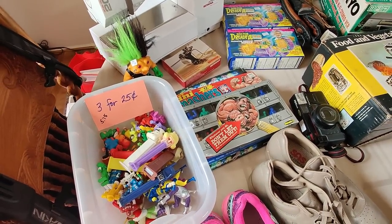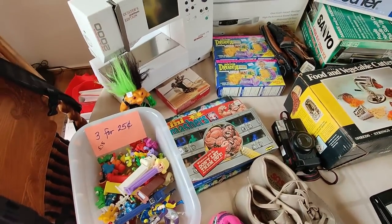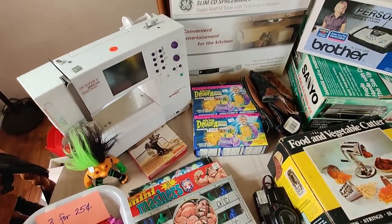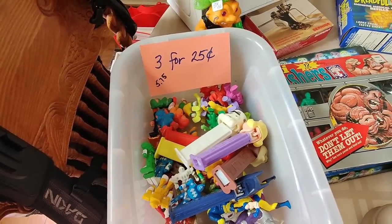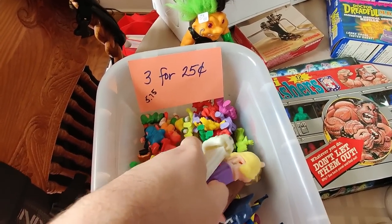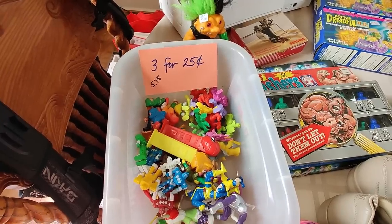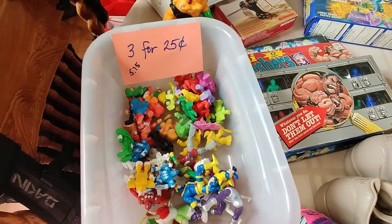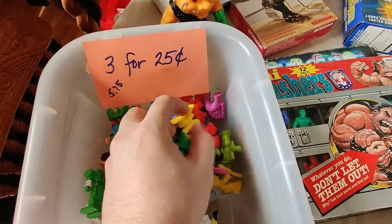I seem to always randomly drive up on this yard sale every year without even knowing what's going on — and usually I'm a bit late, but today it was just starting. These figures were three for 25 cents — I just bought the whole bin. The total was $5.75. She wrote it on there. The PEZ dispensers I don't think are anything special — maybe I can sell the lot for about $15 — they appear to be from the 80s.